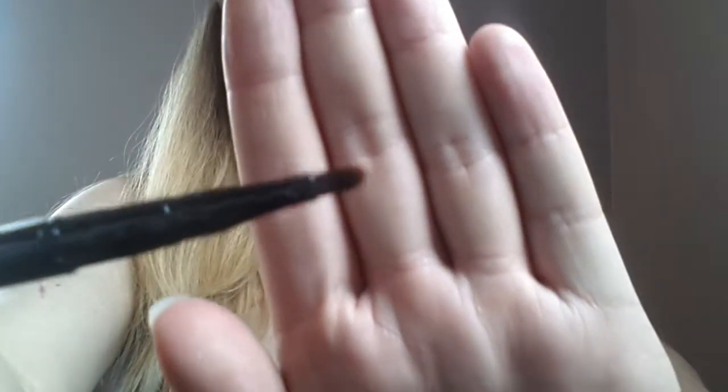This is the Mary Kay Gel Eyeliner with Expandable Brush Applicator in color Jet Black. Here's the brush — it's just a simple little brush. And here is the gel eyeliner, which retails for $18. It says Versatile Eyeliner with Intense Color Payoff. Let me do a little swatch for you — it's very, very intense. It looks like it would be a very, very good eyeliner. I can never have too many eyeliners either.